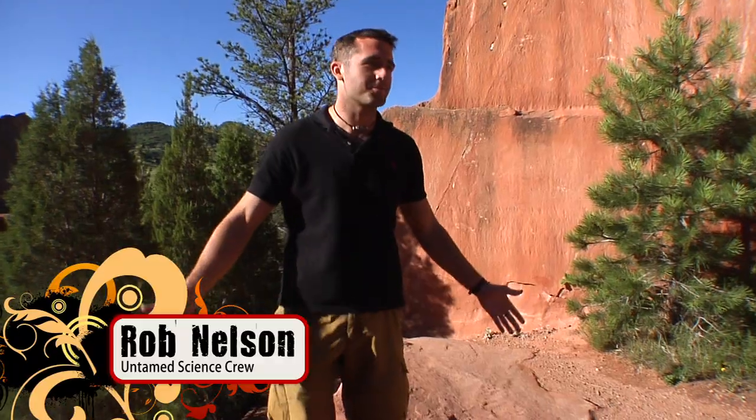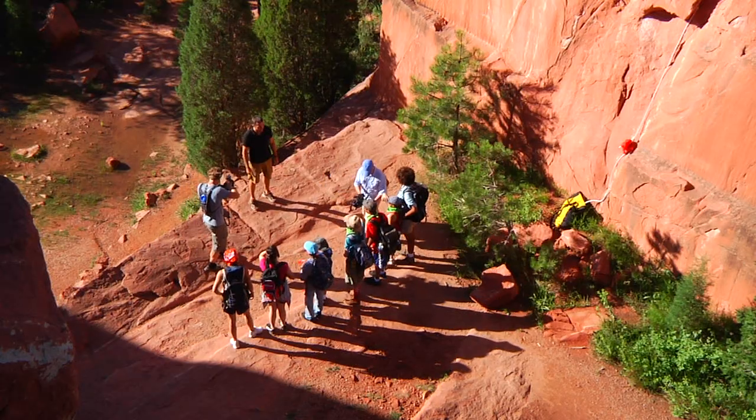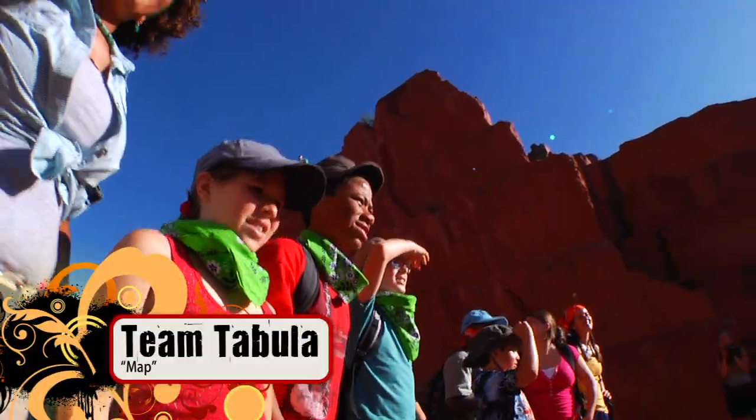Welcome to Red Rock Canyon everybody. We have names for each of your teams. Orange team, your Finitor. Green team, your Tabula.